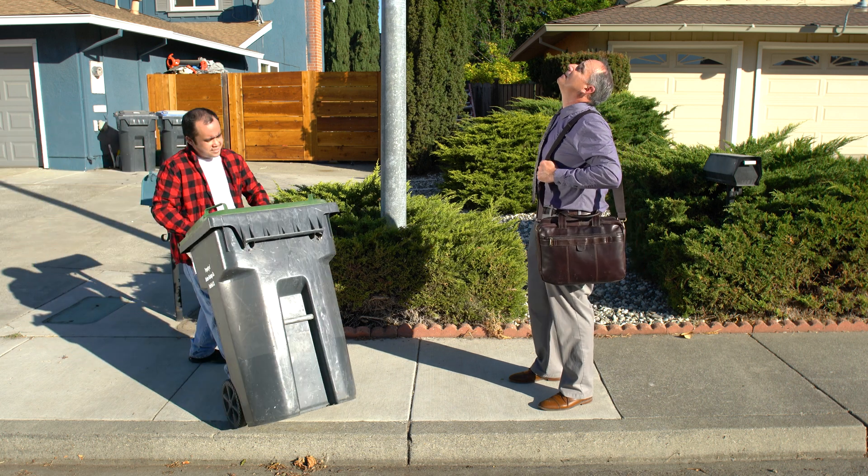Hey neighbor, what are you doing? Has this light always been broken like this? I hadn't noticed. We should report it to get it fixed.